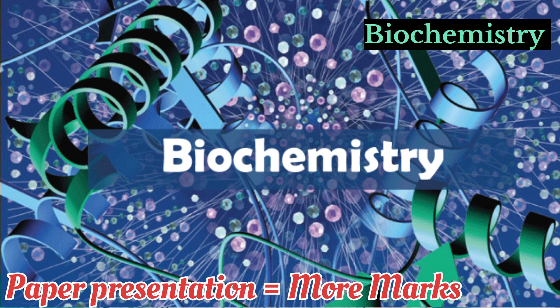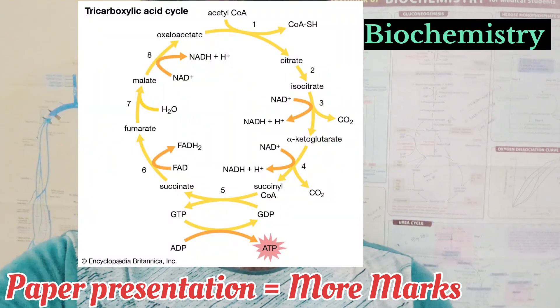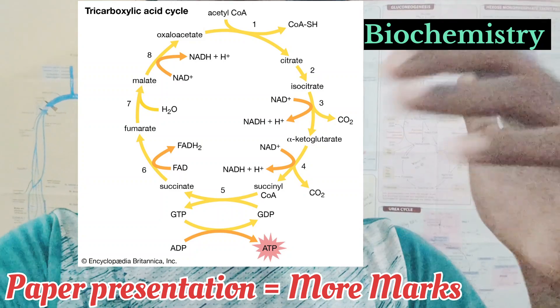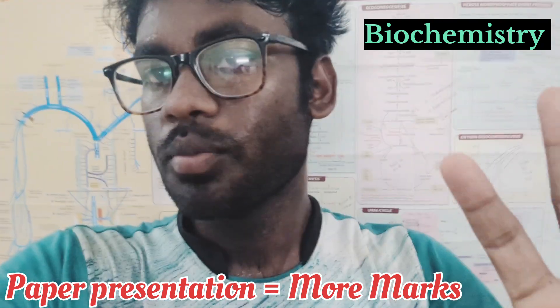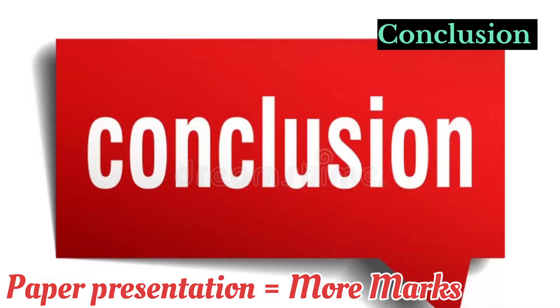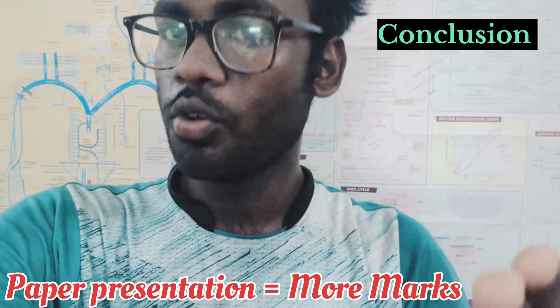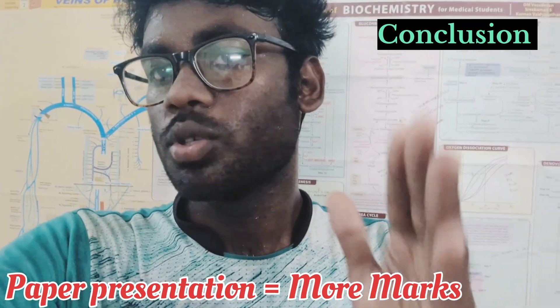For Biochemistry, there are very few metabolic cycles but they are very important until the university exam. Focus on those cycles and present them clearly. Diagrams help in anatomy, flowcharts help in physiology, and cycles will give you more marks in biochemistry.